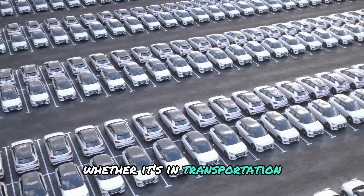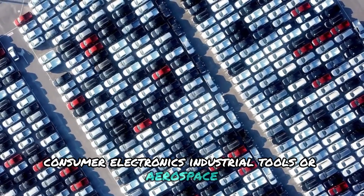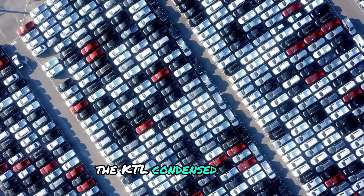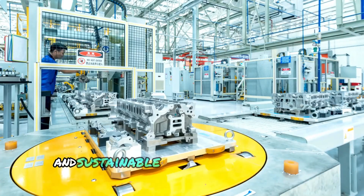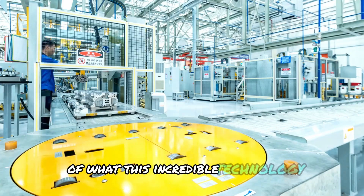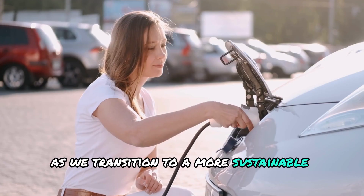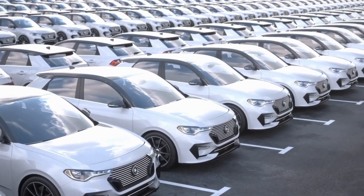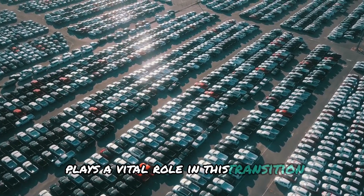Whether it's in transportation, consumer electronics, industrial tools, or aerospace, the CATL condensed battery is paving the way for a more efficient and sustainable future. This is just the beginning of what this incredible technology can achieve. As we transition to a more sustainable future, energy storage is crucial, and the CATL condensed battery plays a vital role in this transition.